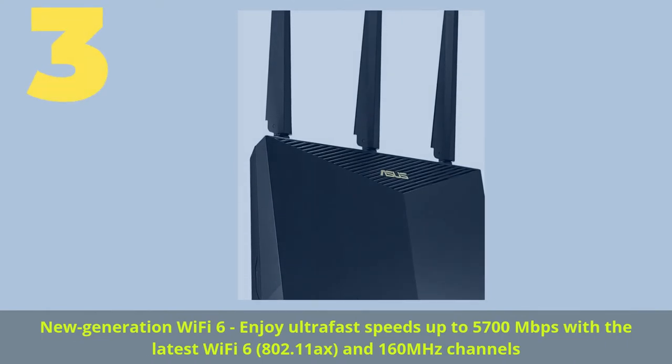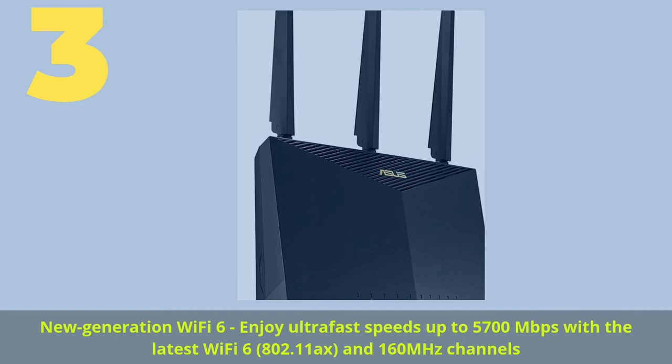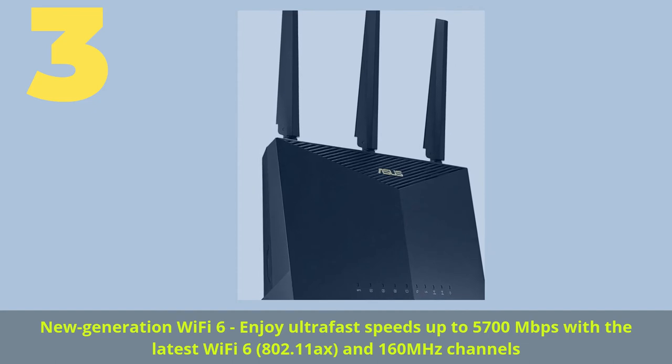Number 3. New Generation Wi-Fi 6 — enjoy ultra-fast speeds up to 5,700 megabits per second with the latest Wi-Fi 6, 802.11ax, and 160 megahertz channels.